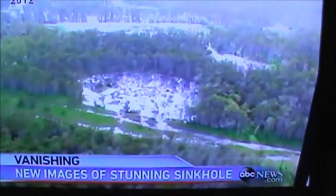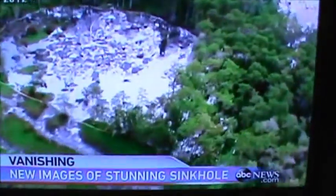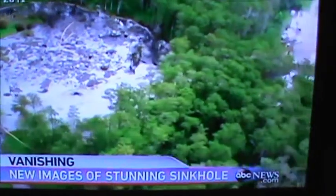The Bayou Corn sinkhole appeared a year ago. 150 households were evacuated, and now the state is suing the company that mined the salt.